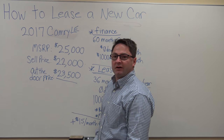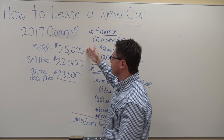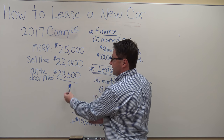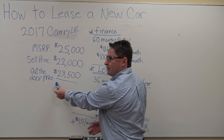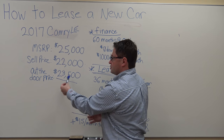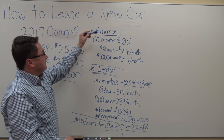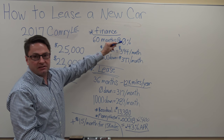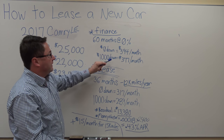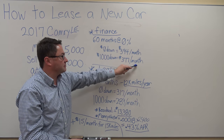Let's see how leasing works in the real world. Let's say a customer wants to buy a 2017 Camry LE with a sticker price of $25,000. We're going to discount it about $3,000, and including state sales taxes, Department of Motor Vehicles fees, maybe a dealer doc fee, your out-the-door cash price will be $23,500. If we finance using Toyota's best rate right now — 60 months at 0% — with no money down, you'd be about $394 per month. It goes down about $17 a month per $1,000 you put as a down payment.